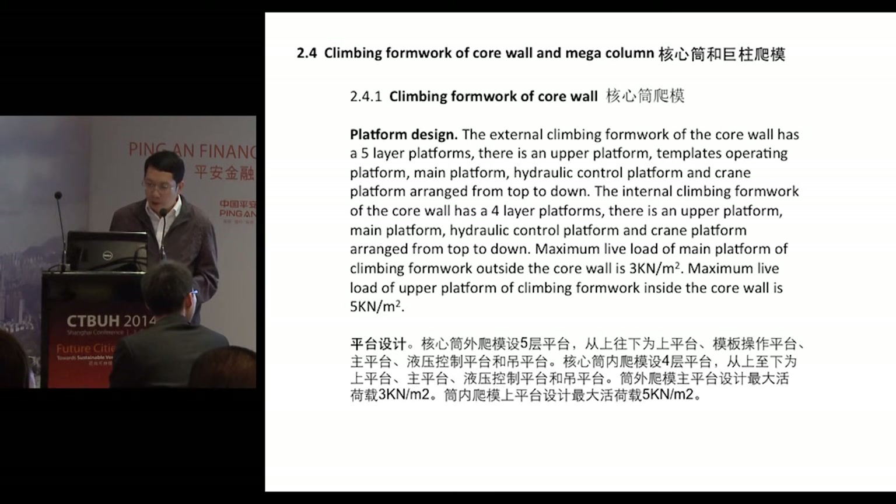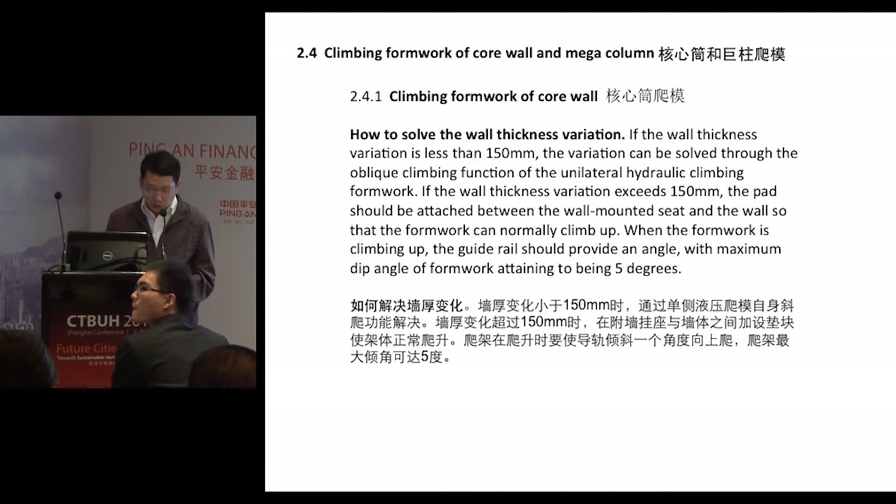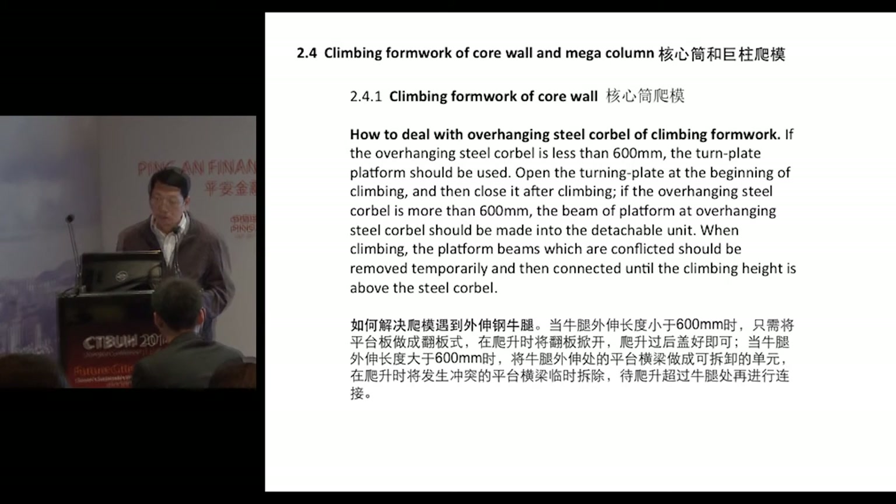The external climbing formwork of the core wall has a total of five layer platforms: output platform, template operating platform, main platform, hydraulic control platform, and drain platform — arranged from top to bottom. The maximum live load of the main platform of climbing formwork outside the core wall is 3,000 N/m². The maximum live load of the upper platform of climbing formwork inside the core wall is 5,000 N/m². Variation in wall thickness is solved through the climbing function of the unilateral hydraulic climbing formwork. If the overhanging steel formwork is less than 600mm, the turn plate platform should be used.